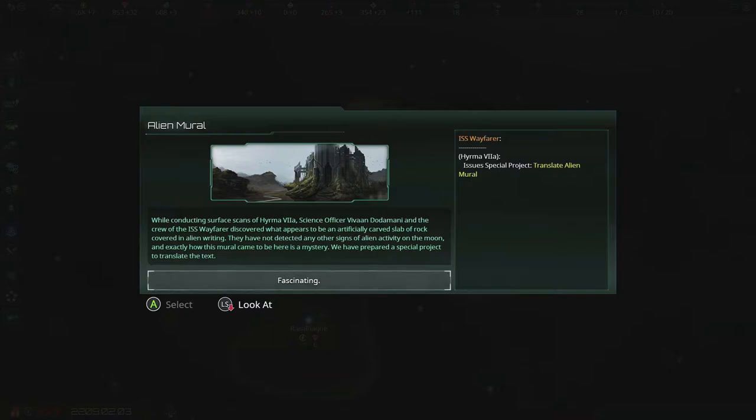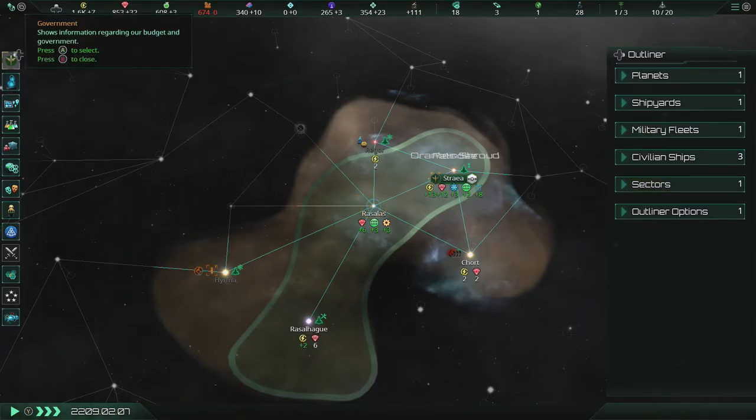When we left off, we were expanding our empire slowly but surely, and now we've come across an alien mural. While conducting surface scans of Hirma, science officer Vivian Dodamani and the crew of the ISS Wayfarer discovered what appears to be an artificially carved slab of rock covered in alien writing. They have not detected any other signs of alien activity on the moon, and how this mural came to be here is a mystery. We have prepared a special project to translate the text. Sounds good to me — let's go ahead and do that.